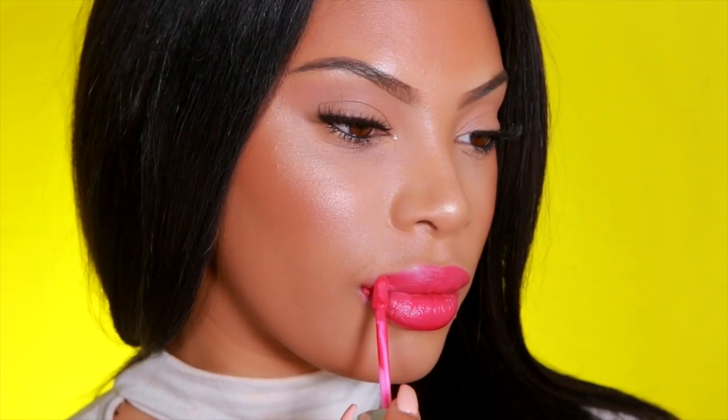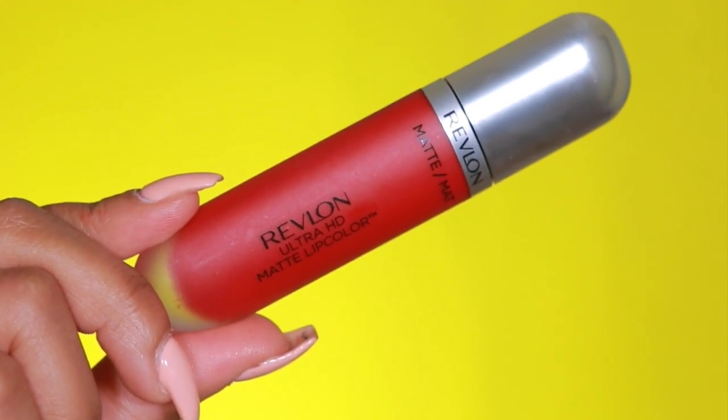I really hope you guys enjoyed this video. Comment down below and let me know which shade was your favorite. If you liked this video, please give me a big thumbs up, and let me know what you want to see next. If you want to see a full tutorial on this makeup look — all the products I'm wearing on my face are Revlon — comment down below and I'll definitely film that tutorial for you guys. I love you guys, bye!